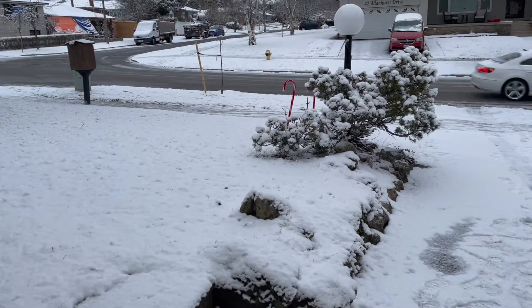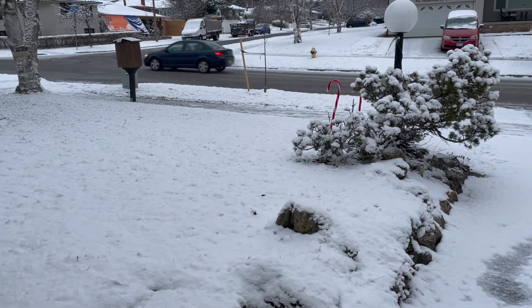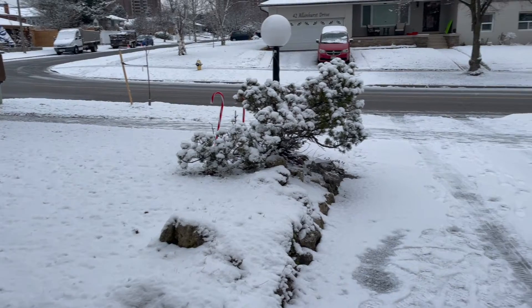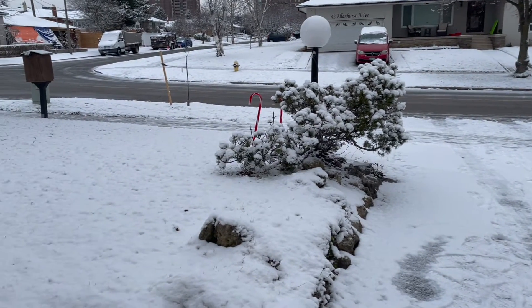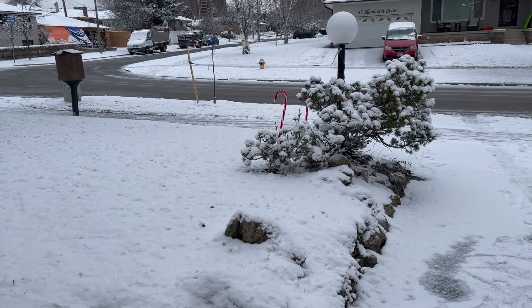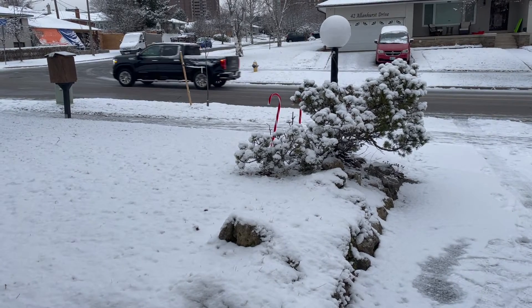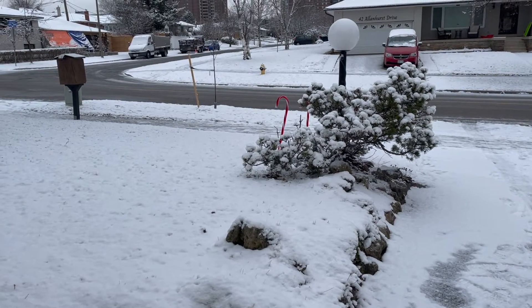Two weeks of vacation is over. While we were gone, it snowed in Toronto and got really cold. My neighbor told me it was minus 19 degrees Celsius, at least with the windchill at one point. Now I'm going to walk over to my neighbor's driveway and pick up the car, to see how much battery is left and how the car is doing overall.